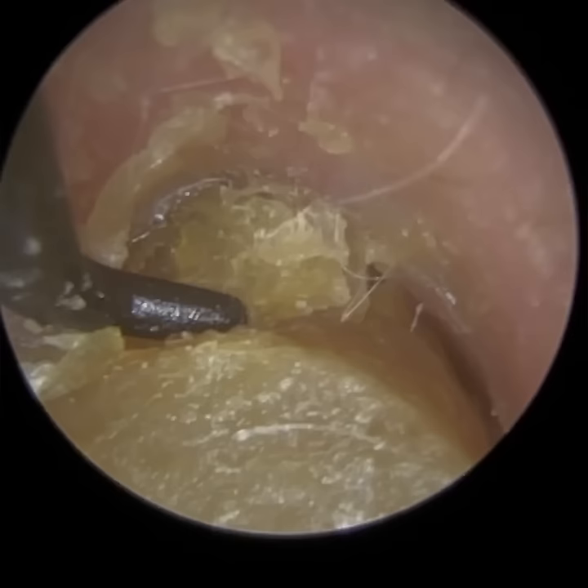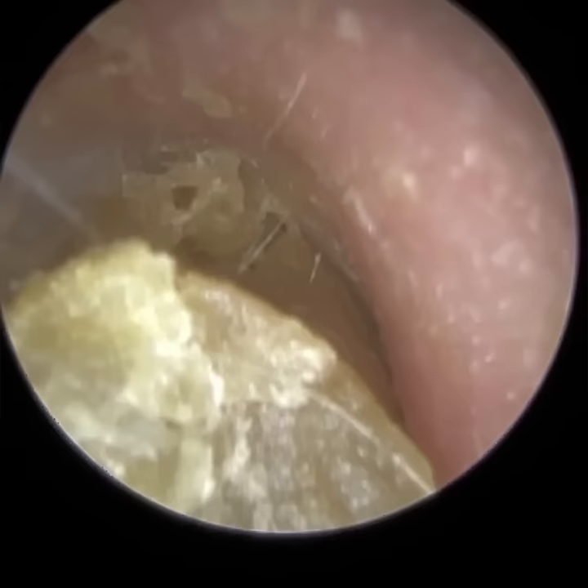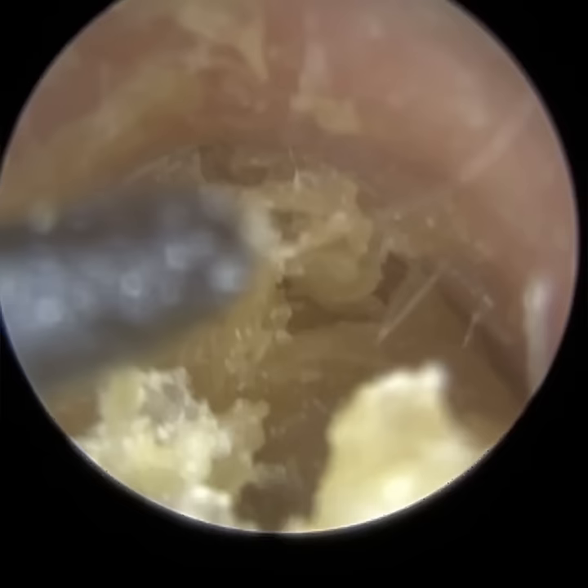When I put the sodium bicarbonate in, there was a bit of effervescence but not a dramatic amount. After five minutes it did start to break it down ever so slightly. The next one was carbamide peroxide.